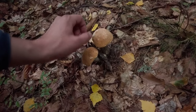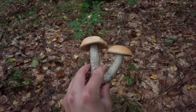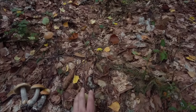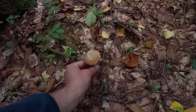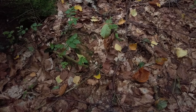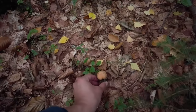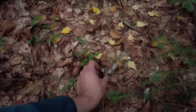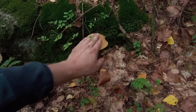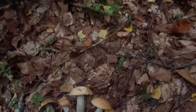Look at these two beauties. That's a really great find. These are not even damaged. Similar size as the previous two, and then we have one smaller one and a big one. I think I will let the big one here to spread some spores, and I will take these five from here.